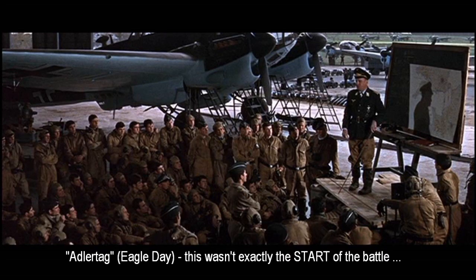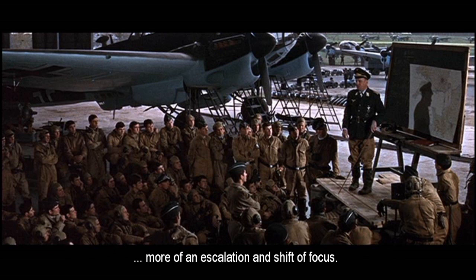Here we come to what the movie would have you believe is the beginning of the Battle of Britain — this is Adlertag, or German for Eagle Day. It's absolutely not the beginning of the Battle of Britain, but it's where the battle shifted from the Channel to the actual land mass of lower England, which is where you start to see what we consider classic Battle of Britain action. The movie generalizes this a little bit, but it's not a big deal.